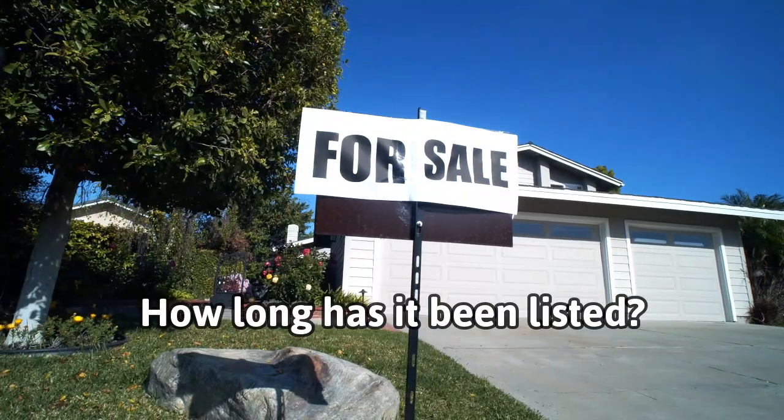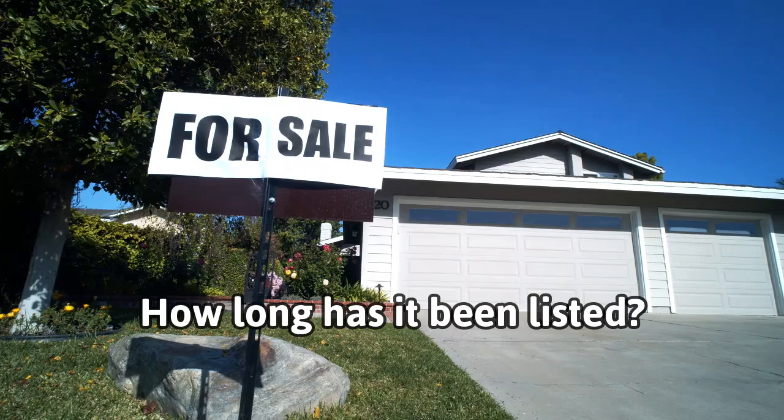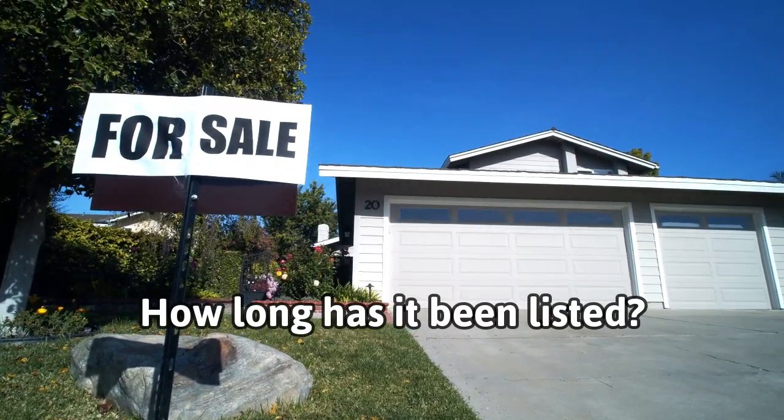The next tip is check how long it's been on the market. Has this home been on the market a long time — 30 days, 60 days, 90 days, 100 days? If it's been on the market for a while, chances are the price is wrong or there's something wrong with the home and nobody's biting on it, but chances are it's the price.